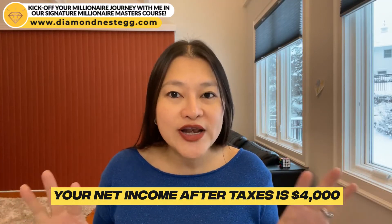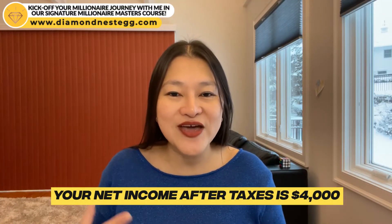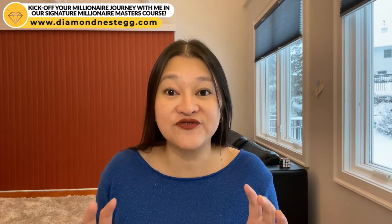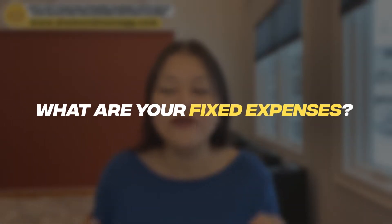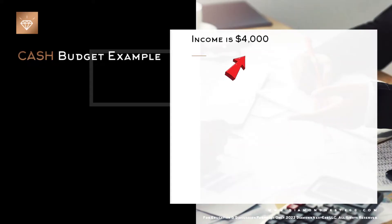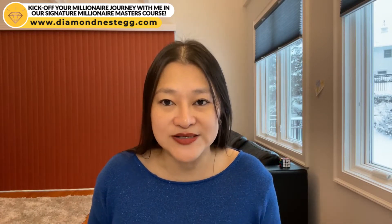Let's pretend that your net income after taxes — the amount that actually hits your bank account — is $4,000. What you would do first to create your cash budget is figure out what your fixed expenses are, and you would then leave enough money from your paycheck, in this case from this $4,000, in your checking account to cover those fixed expenses.